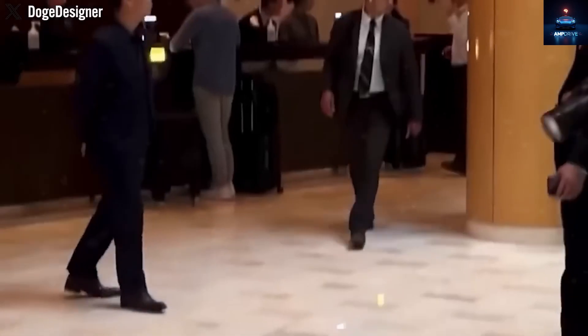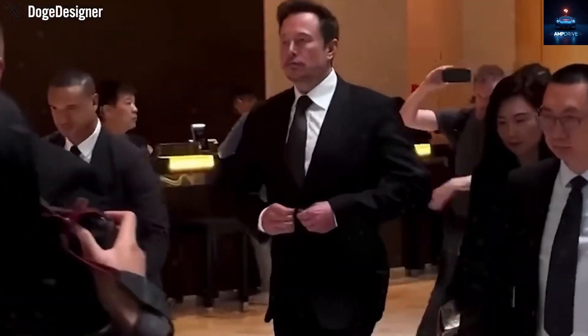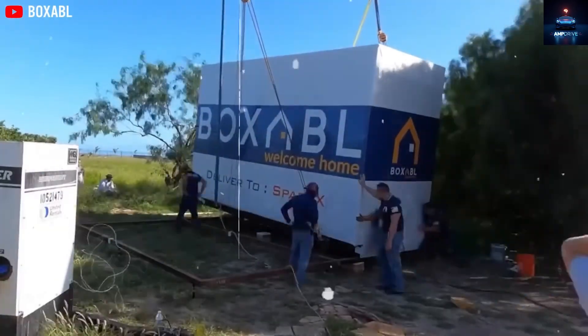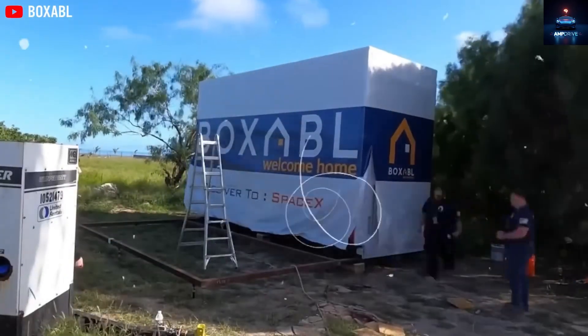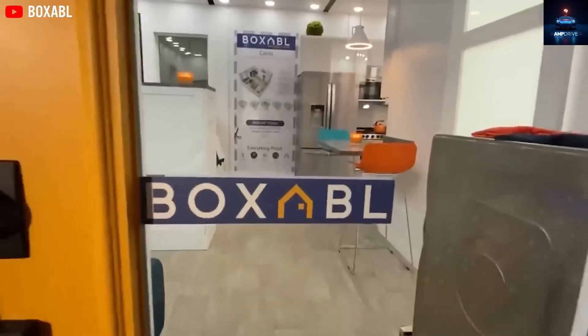If Elon Musk can live comfortably in a foldable factory-made casita installed in just one afternoon, why can't you? Let's take a closer look and break down how Tesla's tiny house might be the solution to your biggest housing worries, and maybe even your biggest hopes.